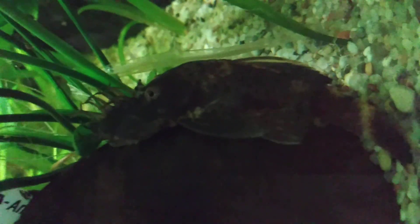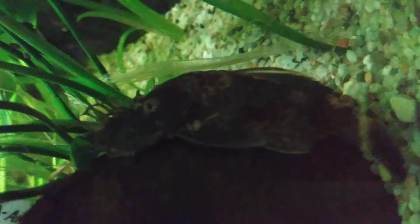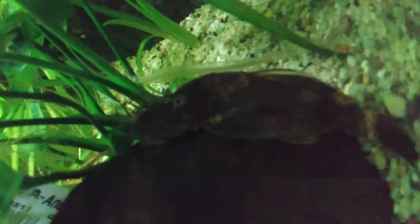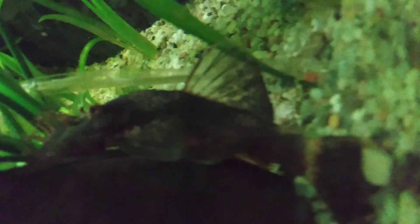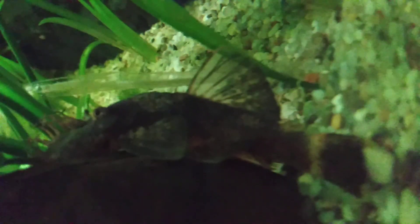A cat just jumped on me — that was a cat, not a fish. If anyone knows what kind of Ancistrus this male is — possibly Ancistrus temminckii or something else — please let me know. He's slightly reddish with an interesting belt at the base of the tail, higher-backed, with no gray-blue coloration and different kinds of patches. If you can identify the subspecies or species, please tell me.